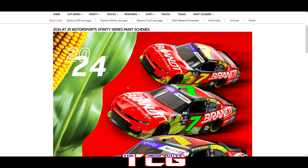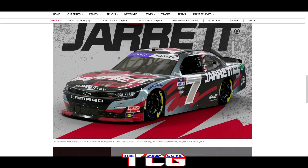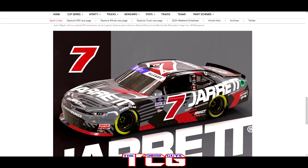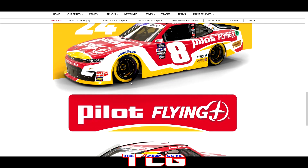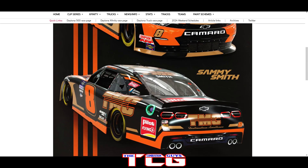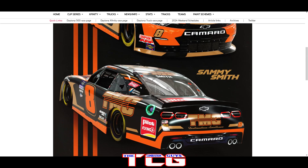We got the number seven of Justin Allgaier — a few different takes on the Brandt paint scheme with different fruits and veggies promoted on the side, which is kind of interesting. Then we got a 25th anniversary paint scheme with a chrome number on the side — pretty cool — and also the base Brandt paint scheme for the rest of the season. The number eight brings back Pilot Flying J — beautiful looking paint scheme — and also the TMC paint scheme with dark orange, black, and gold. Definitely like both of these.